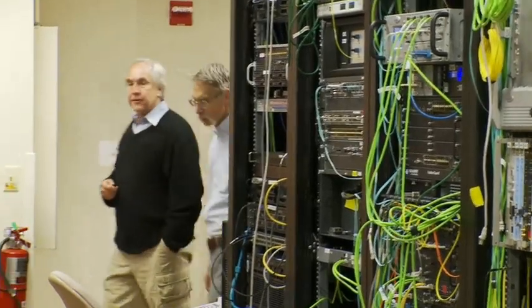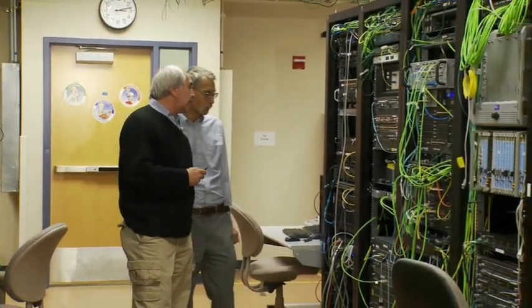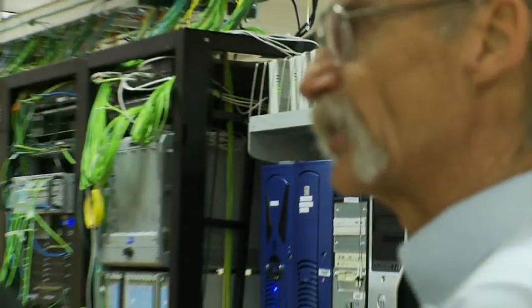As our premier national security laboratory in charge of protecting our nation's nuclear weapons stockpile, Sandia needs high-performance computers that can communicate instantaneously with its vast team of scientists and engineers. We've always been at the front edge of what was the fastest data rate that was deliverable.